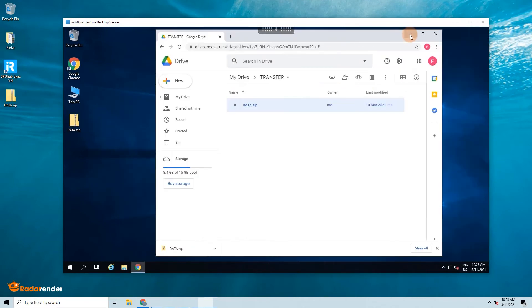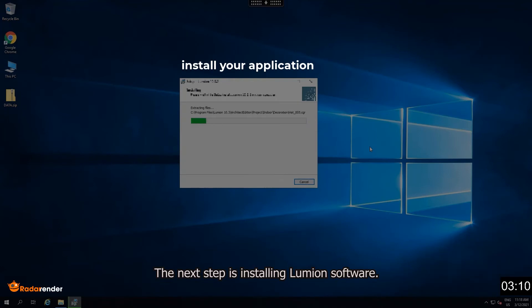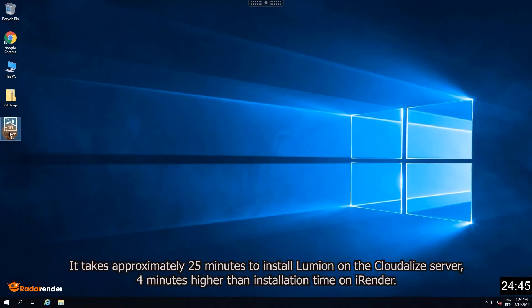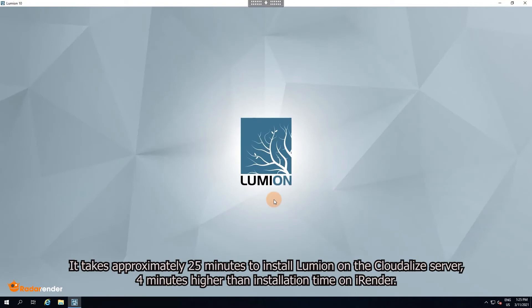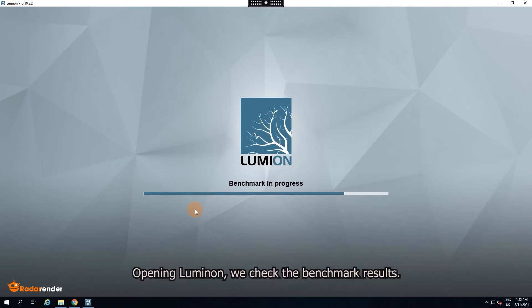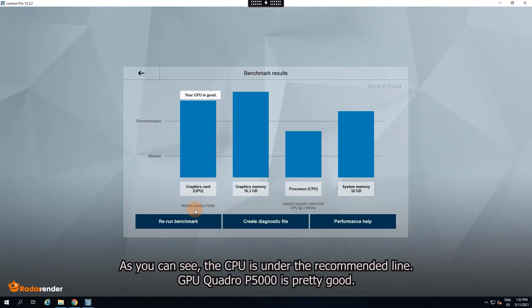The next step is installing Lumion software. It takes approximately 25 minutes to install Lumion on the Cloudlize server, which is 4 minutes longer than the installation time on iRender. Opening Lumion, we check the benchmark results. As you can see, the CPU is under-recommended. The GPU Quadro P5000 is pretty good.